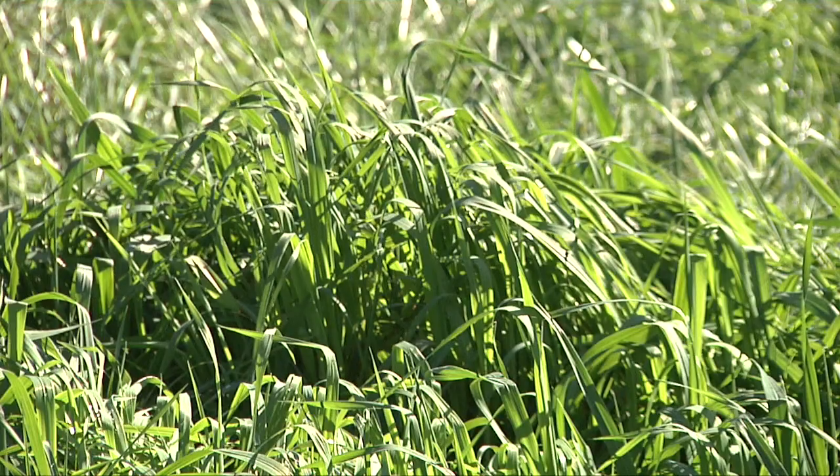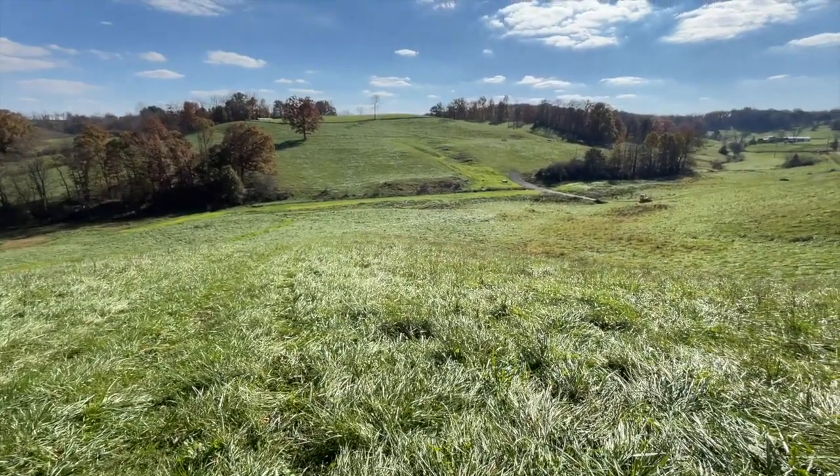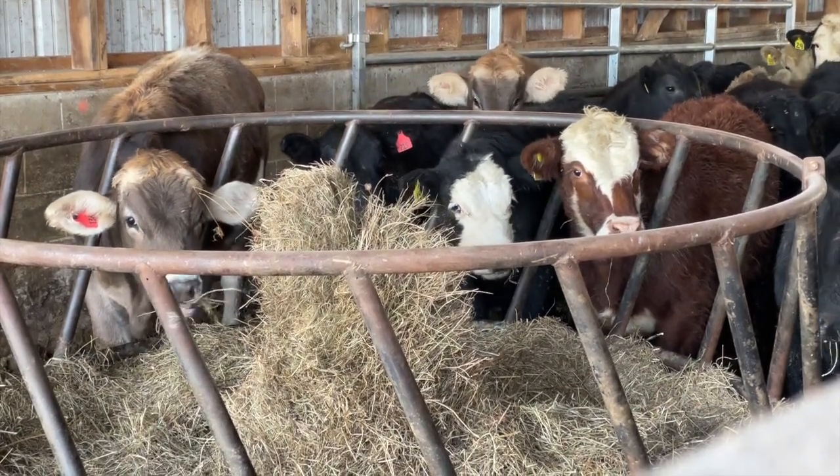From water quality, soil erosion, compaction — also from an economically viable standpoint for Ty's operation — it's how do we make this farm more profitable based on the number of animals that we have.